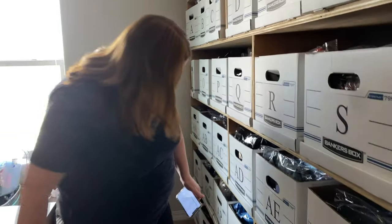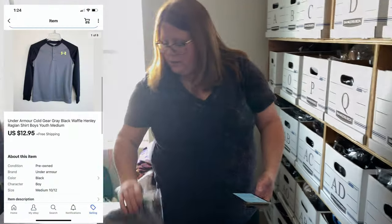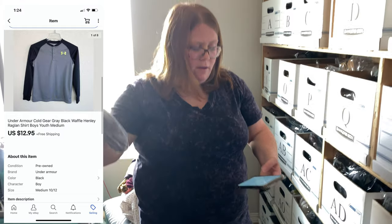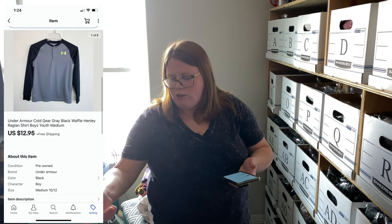In box AQ we have an Under Armour youth shirt — it's a size youth medium, like a Henley shirt. I got this for a dollar at Salvation Army. It sold for $12.95 with free shipping. That was an offer I sent to a watcher.